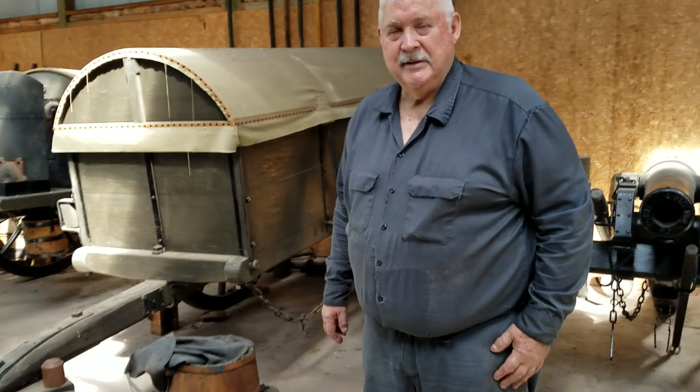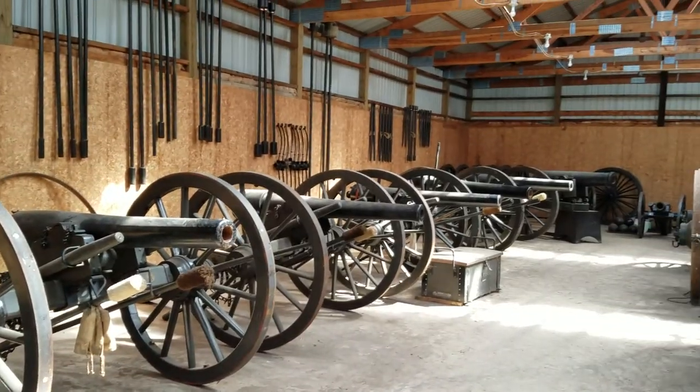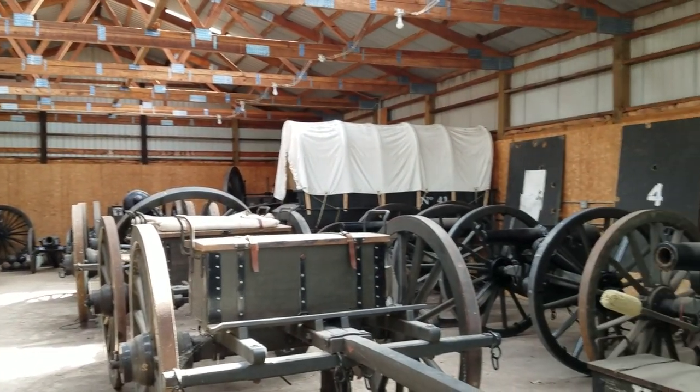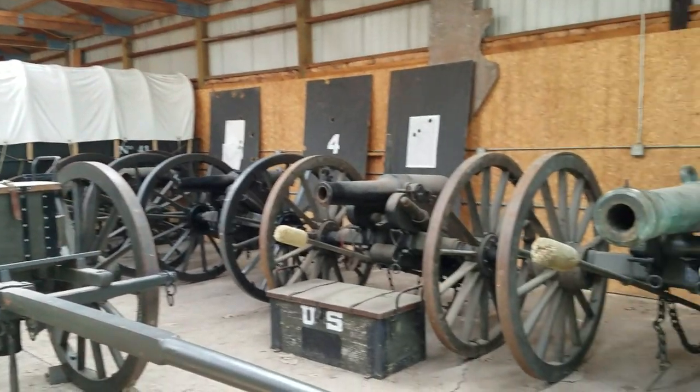A question for you, sir — of all the artillery pieces in your arsenal here, how many could be taken out to the range and shot today? Every one. Every single one. We don't have wall hangers in here. Everything here has to be and has been shooting. We've shot everything.